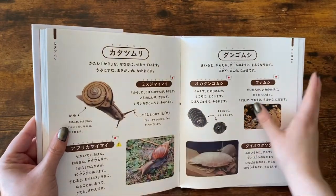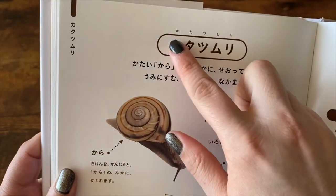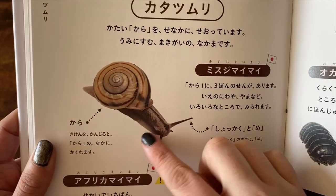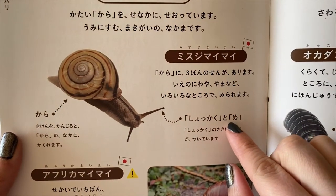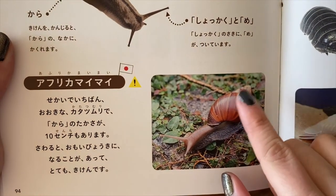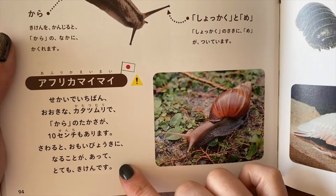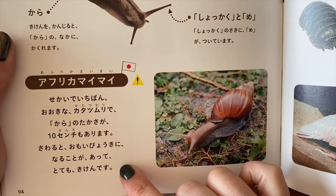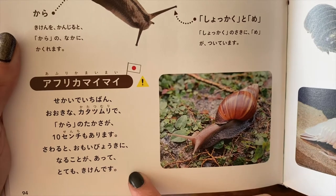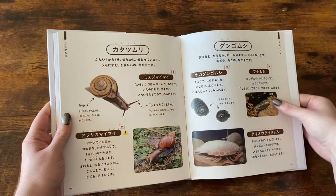The very last page in the book talks about snails and some other isopods. The word for snail is katatsumuri. Over there it's saying shukaku tomei, which means that the eye is attached to the antennae. And right here we have a cute little paragraph talking about how awesome giant African land snails are — it even has a little exclamation point next to it, which I think is adorable.